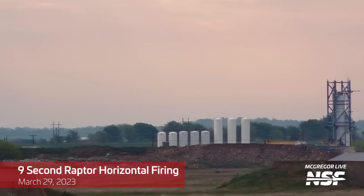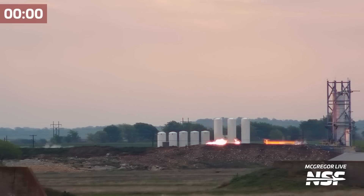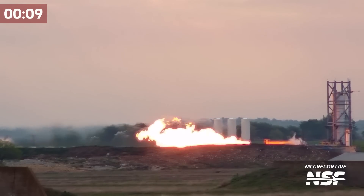Here's a short Raptor horizontal firing. Just listen to the Raptor crackle. Wow — incredible sound.